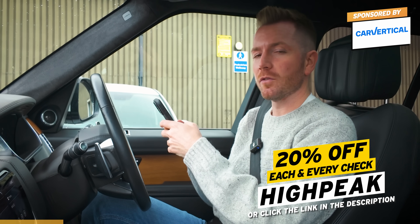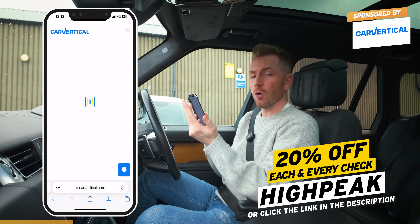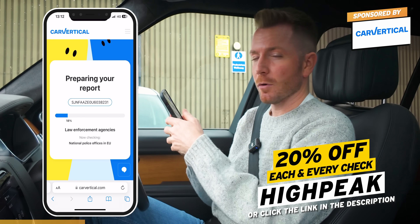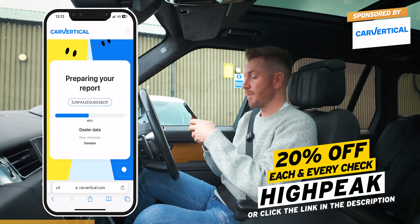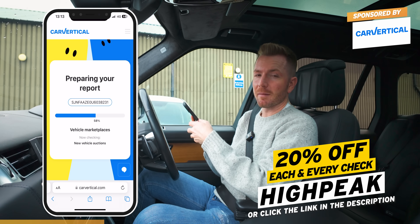So it isn't 10% anymore, it's a full 20. And it just tells you things like whether it's been stolen, written off, had a mileage rollback, or got outstanding finance on it. It also tells you the ownership change, a bit about the car, the MOT history, all that sort of stuff. And it isn't just a UK thing either - it works in 35 different countries. Remember that promo code is HIGHPEAK, or click the link below in the video description.